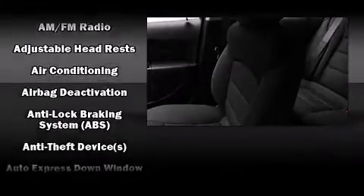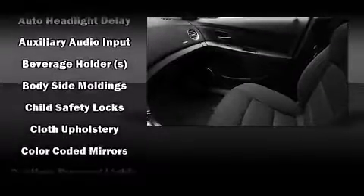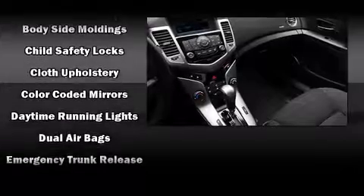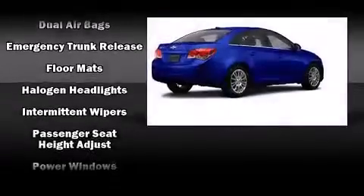Chevrolet also prioritized safety and security with features such as dual front impact airbags with occupant sensing airbag, front and rear side impact airbags, traction control, a security system, OnStar, and ABS brakes.